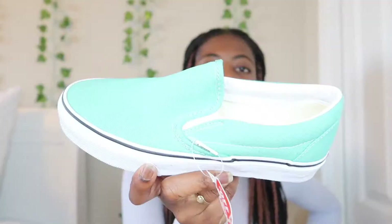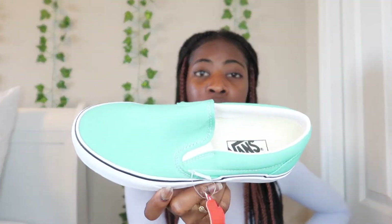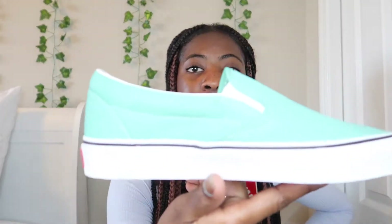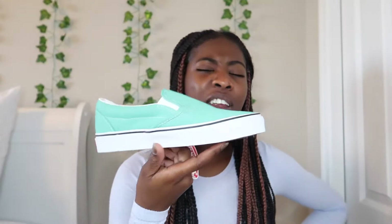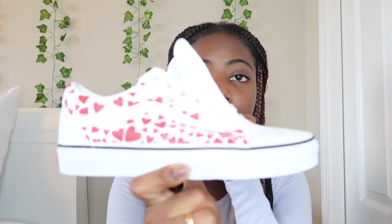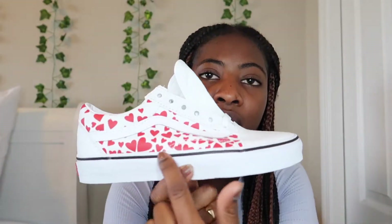The next thing I got were shoes. The first pair are these greenish teal slip-on Vans — I really like the color, it's very different. The last and final pair of shoes are also Vans but they're a Valentine's Day theme — white with a whole bunch of hearts on both sides.